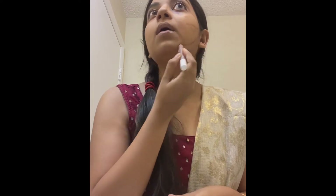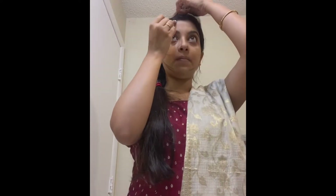For contouring, I'm masking up the areas I want to contour on my face and then blending it properly. The thumb rule of makeup is proper blending. Then I'm moving on to eyebrows — I'm using an eyebrow pencil to draw them, and you should keep in mind that eyebrows should look natural.